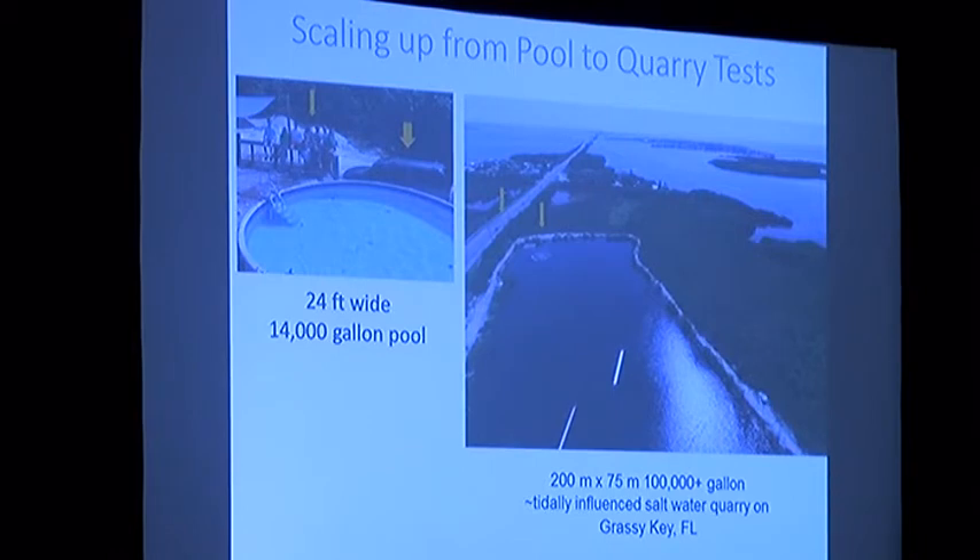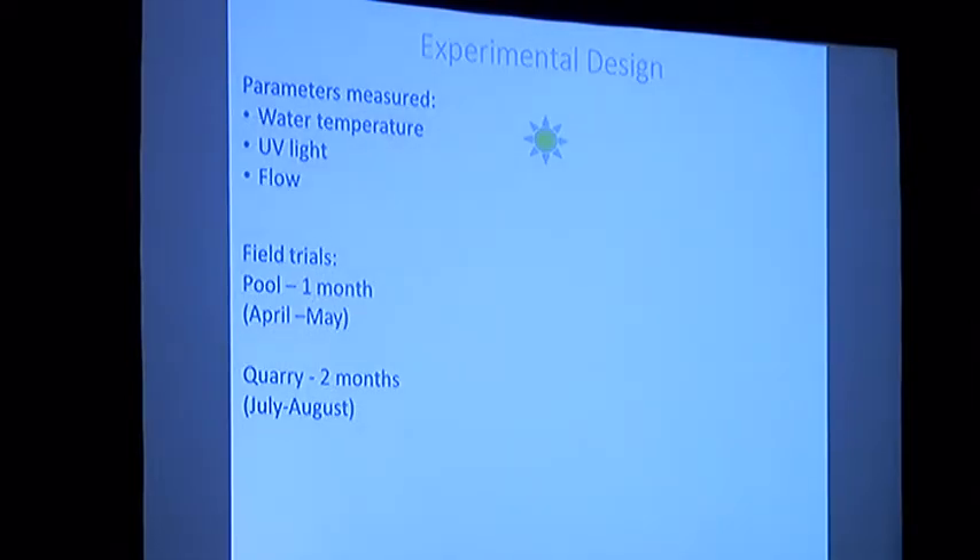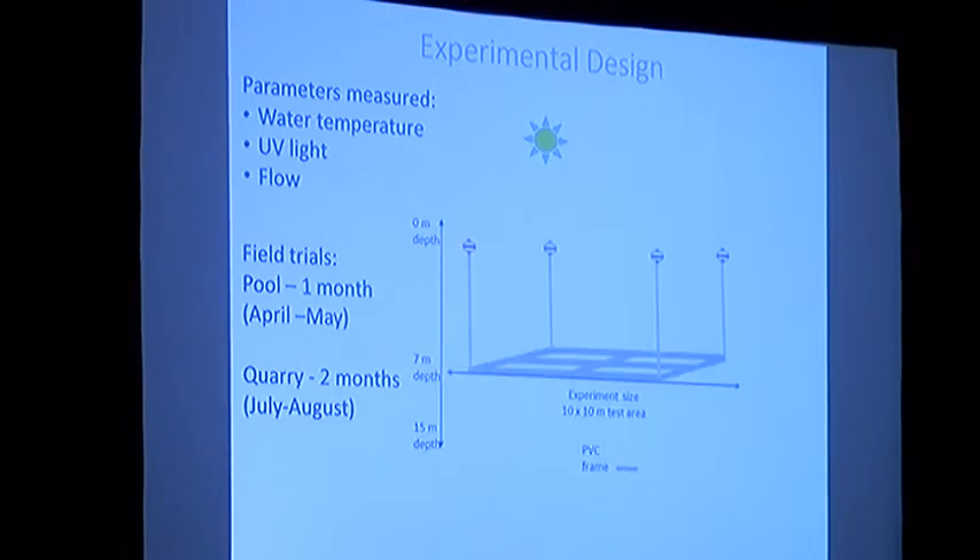After a month of pool experiments, we scaled up to a very large saltwater quarry on Grassy Key in the Florida Keys, tidally influenced by surrounding seas with abundant fish and marine life. It's about the size of four football fields. The owners helped sponsor our project, and we spent two months in July and August running field experiments. The quarry is about 45 feet deep, and we ran experiments at about 20 feet, building a floating 10-by-10-meter PVC frame connected to a floating boom at the four corners by polypropylene line.